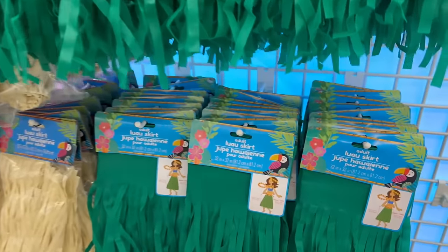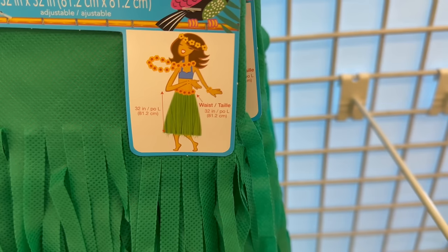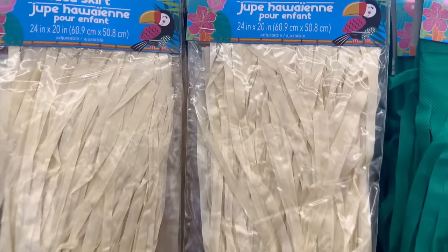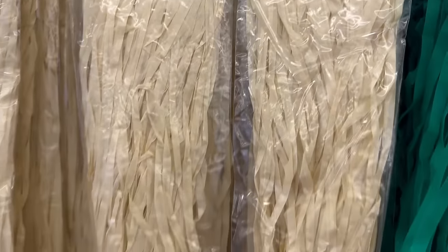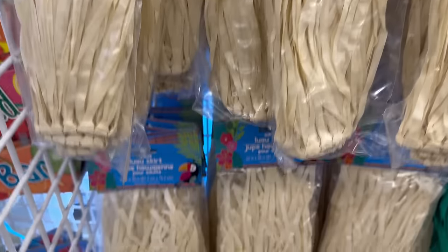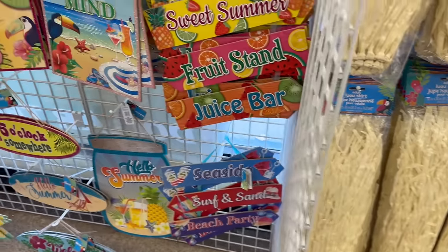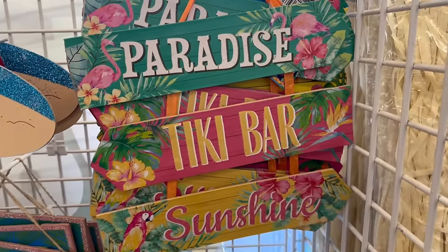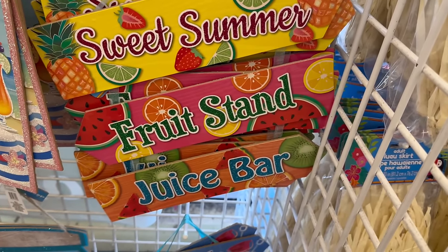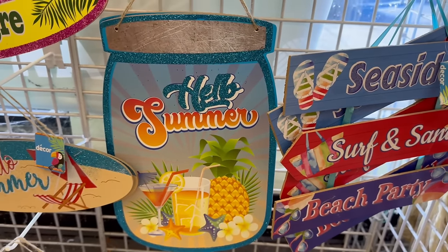The adult size is 32 inches by 32 inches. They also have children's luau skirts in natural colors — 24 inches by 20 inches — and the adult size is 32 inches by 30 inches. Here are more fun summer signs: 'Paradise Tiki Bar Sunshine,' 'Sweet Summer,' 'Fruit Stand Juice Bar,' 'Seaside Surf and Sand,' and 'Beach Party — Hello Summer.'